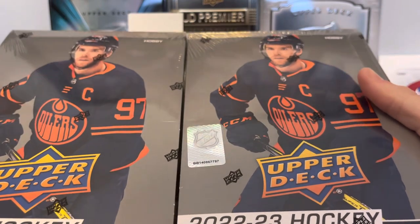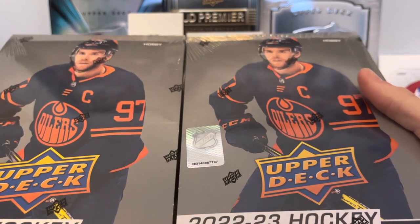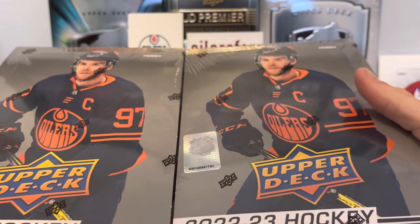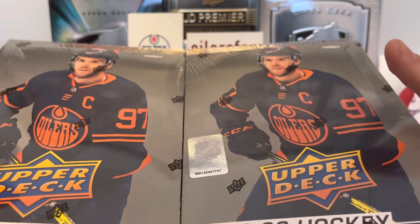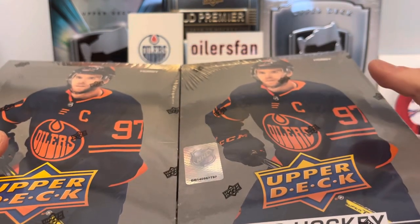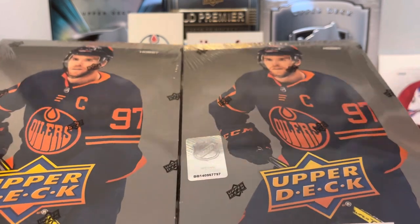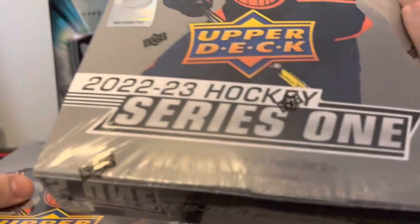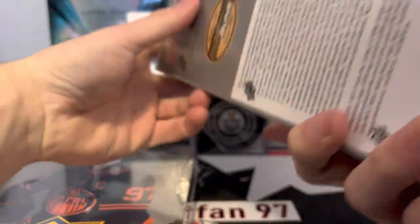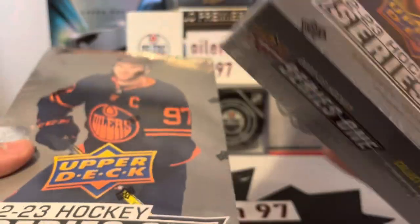We're looking for Owen Power, Matty Beniers, Kent Johnson, Matt Boldy, Marco Rossi — the big ones. We're looking for clear cuts, young guns, exclusives, and high glosses. You get eight cards per pack and 24 packs per box, with six young guns normally, or seven if you get a young guns canvas. Let's do box one of two.